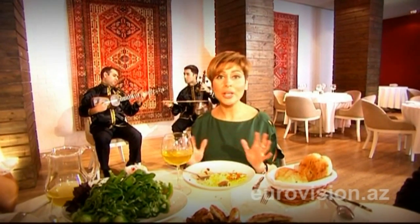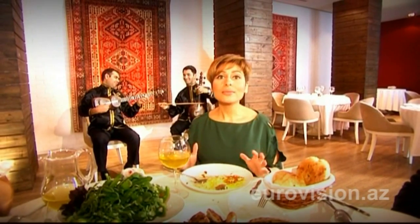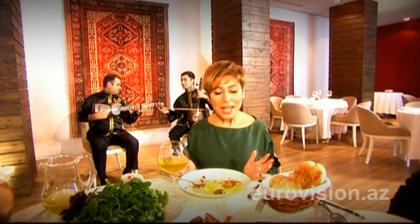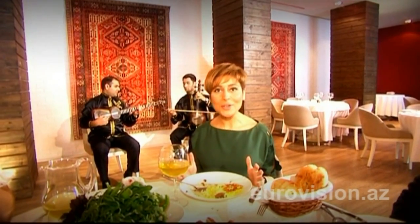Azerbaijan will be hosting a huge cultural event. All our guests will learn about our culture and our cuisine. Eurovision is an interesting show with colorful guests who will also enjoy the delicious food of our national cuisine. Azerbaijani meals will provide the way for the Eurovision family to gather together — everyone will assemble around the cherished cuisine of the land of fire.